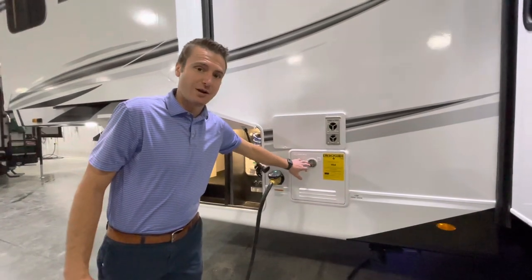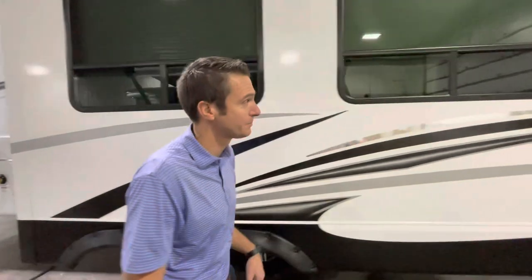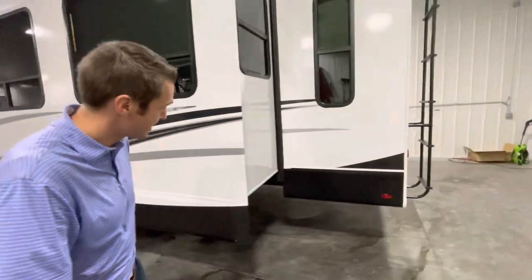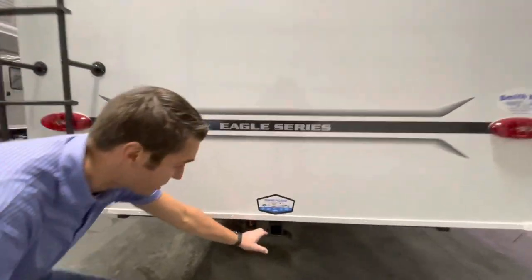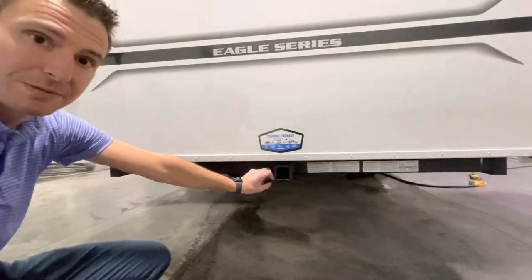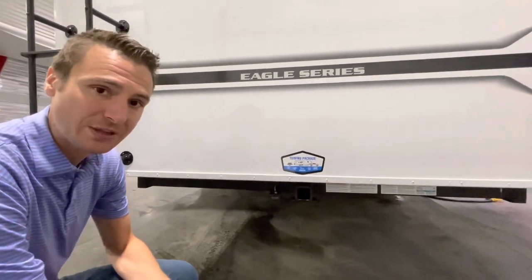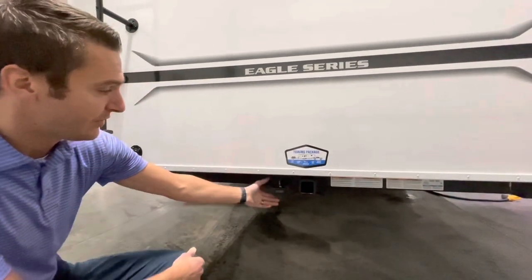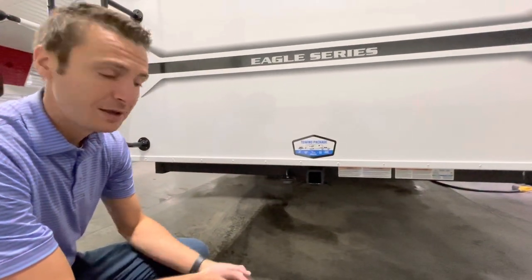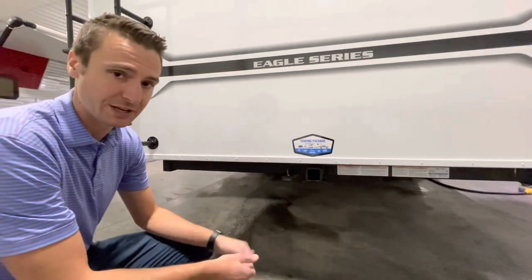If you're into taking long showers, we have a Furrion on-demand water heater in this thing — a great way to get a little bit more hot water than your average water heater. At the back, we have Jayco's factory two-inch receiver hitch — a tow package rated for 3,000 pounds of tow capacity and 300 pounds of hitch weight, with a four-way flat wiring plug. We often swap those out for seven-way wiring plugs to give more connectivity options.